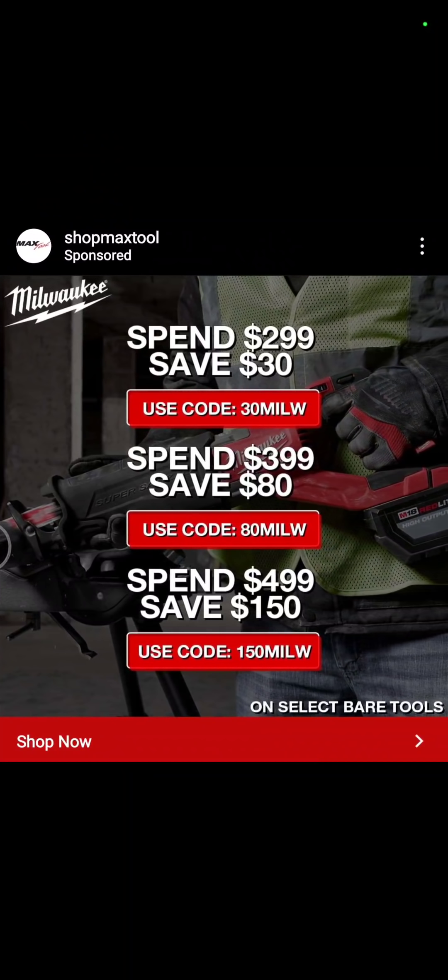ShopMax is doing a buy-more, save-more sale this weekend. Here are the codes if you're going over to ShopMax to look for your Milwaukee tools.